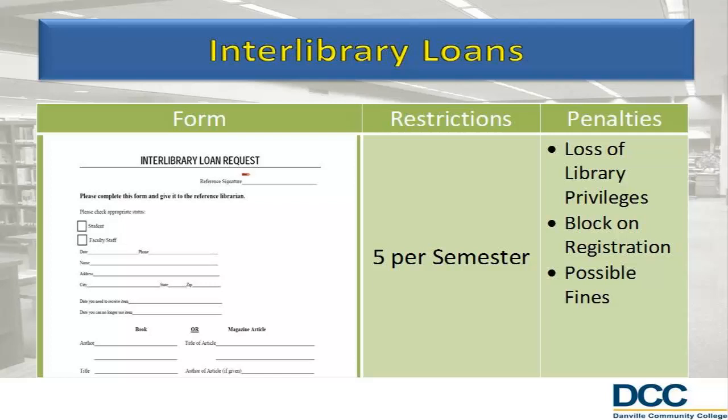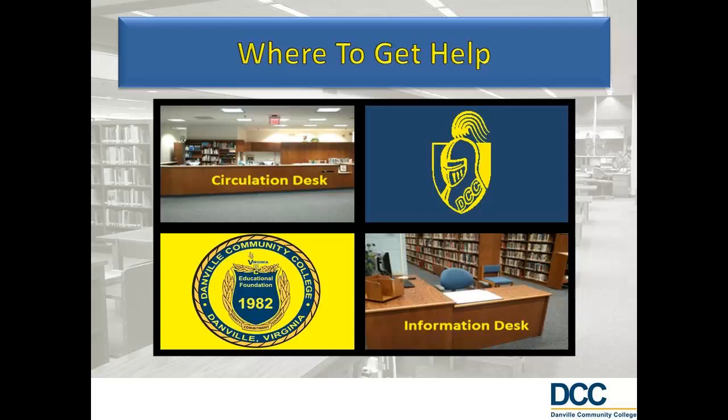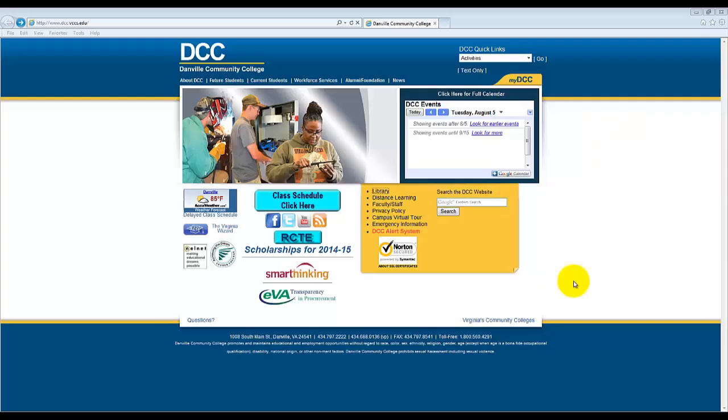The library staff is dedicated to assisting you with research needs. If you require any assistance while in the library, please see one of the librarians at the circulation desk or at the information desk in the middle of the library. The librarians can assist you in locating books, journal articles, and other resources. They can also provide help in performing more in-depth research.